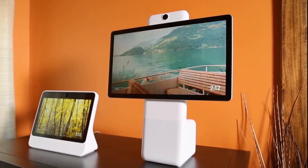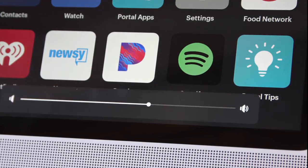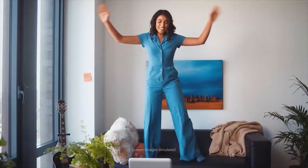Because Portal works with Facebook Messenger and other chat apps, the person you're calling doesn't necessarily need a Portal of their own to connect. Whether you're a member of Gen Z or an older generation, Portal was designed to be super easy to use, which means it's a great way to keep grandma and grandpa in touch with the whole family.